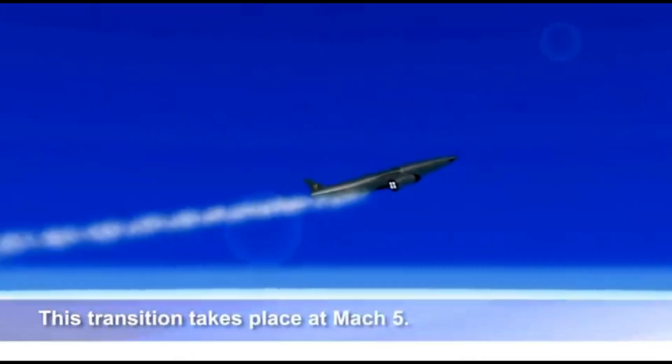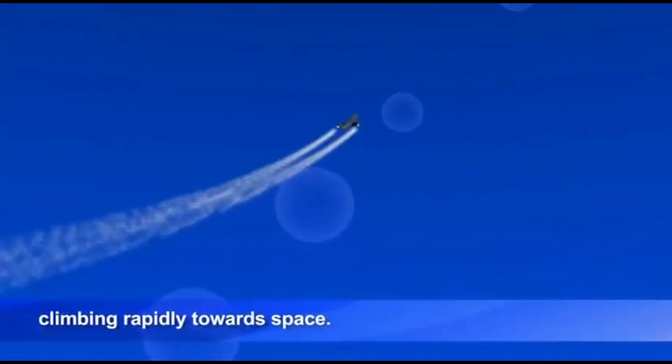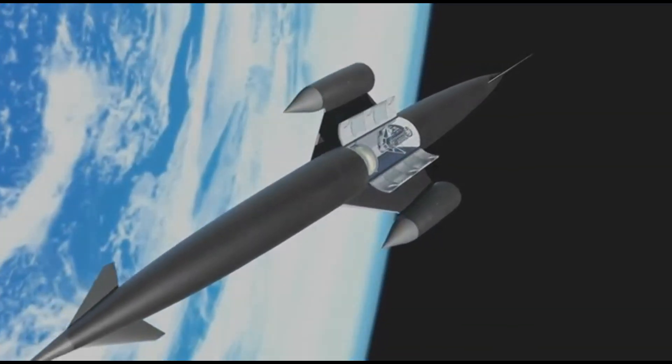If successful, SABRE could redefine hypersonic aviation, military operations, and affordable space access, paving the way for next-gen aircraft and orbital transport.